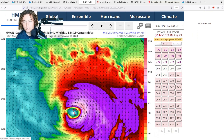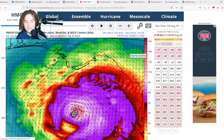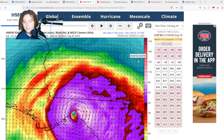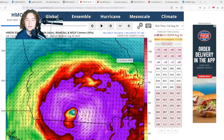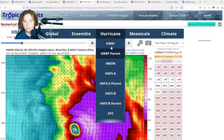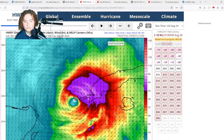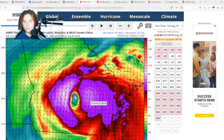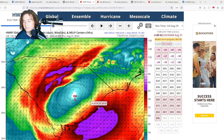The HMON model has the system continuing to organize, dropping to 937 millibars, with a potential eyewall replacement cycle before landfall before moving through Georgia and the Carolinas and bringing severe thunderstorms. The HWRF has been the most aggressive, showing landfall at 934 millibars. It then moves through Georgia and the Carolinas, potentially bringing heavy flooding, severe thunderstorms, and tornadoes as shear kicks in.